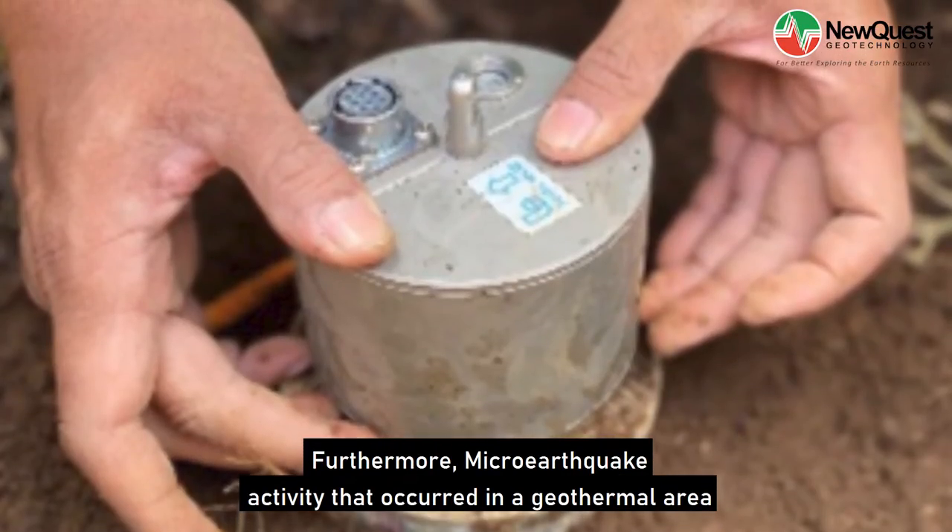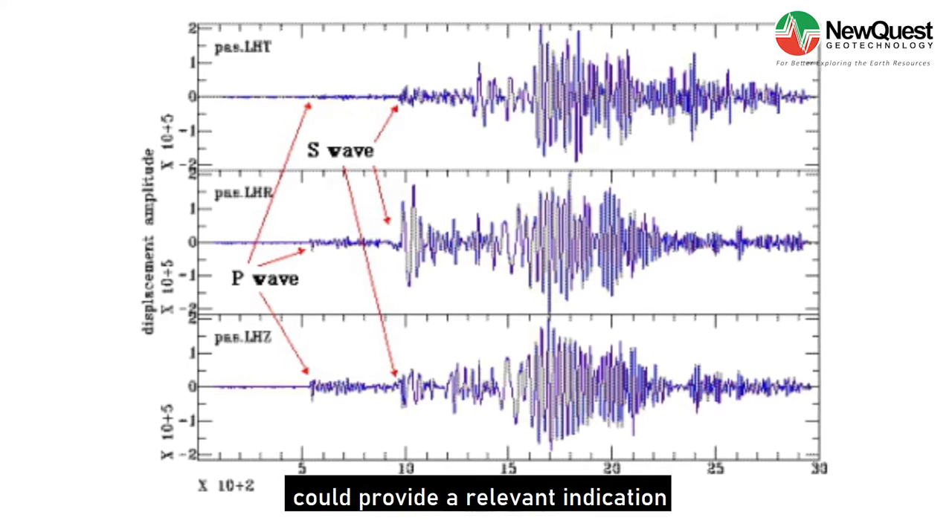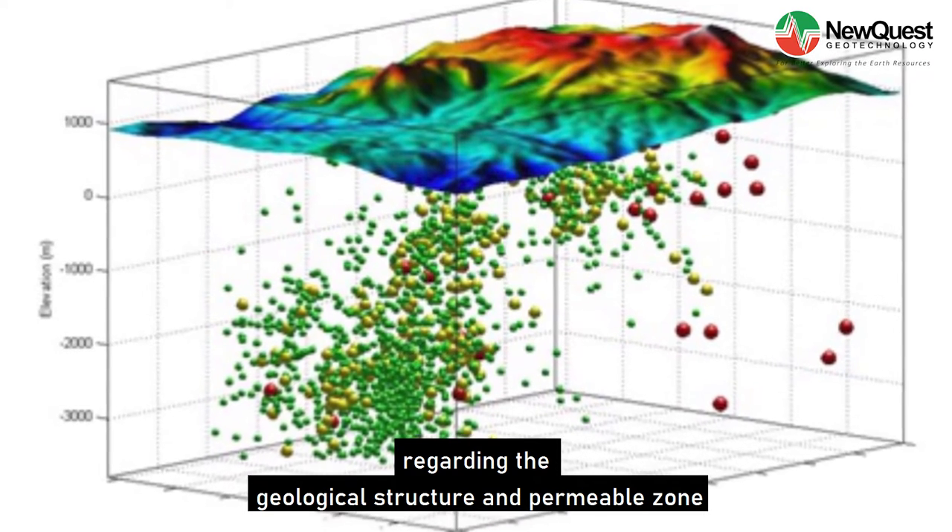Furthermore, micro-earthquake activity that occurred in a geothermal area could provide a relevant indication regarding the geological structure and permeable zone.